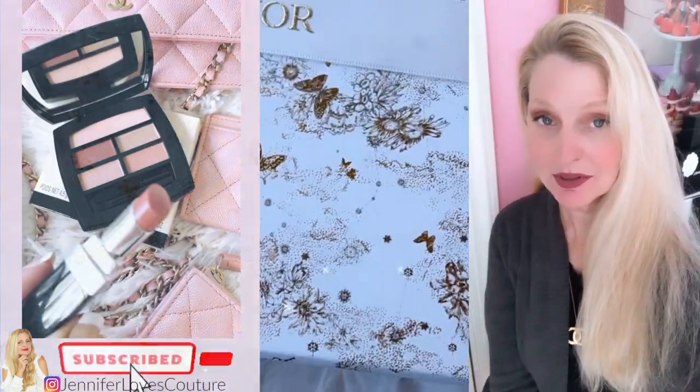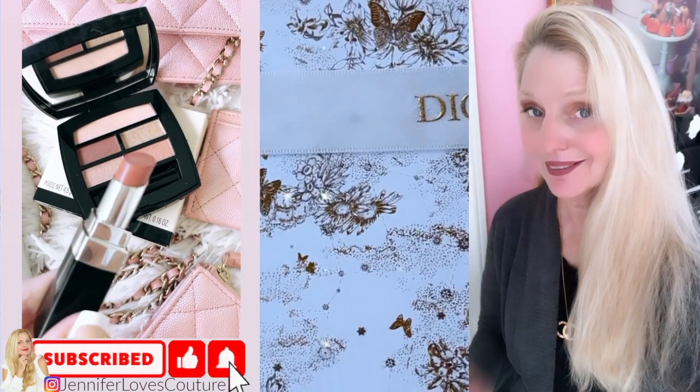If you like these kind of videos and you're not a subscriber, subscribe right down there and click the bell so you're notified when I upload a new video.